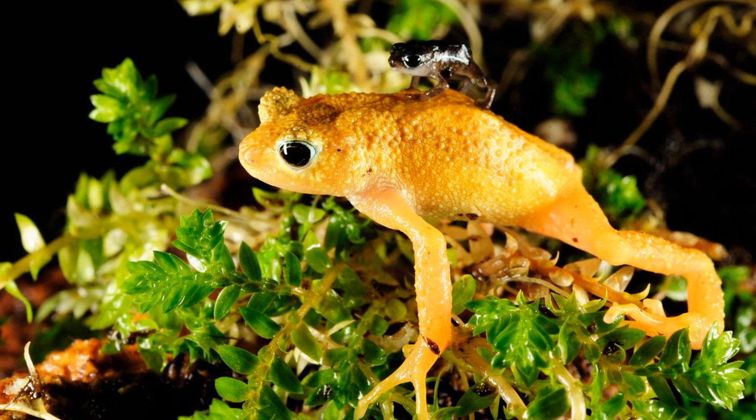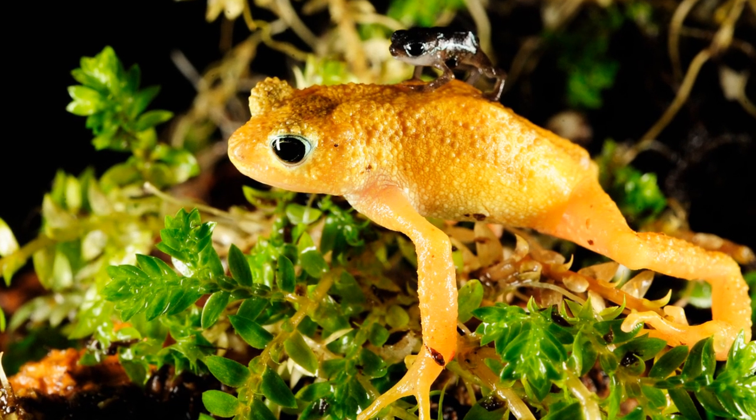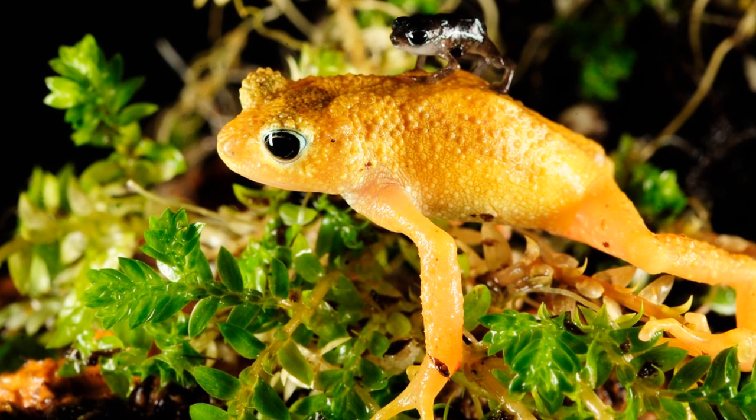These toads are sadly most well known for being completely extinct in the wild due to habitat loss. Because of this, I'm going to mix up the usual structure of these episodes and talk only about their habitat and why they have gone extinct in the wild.